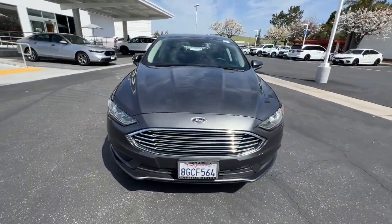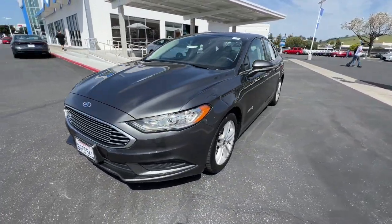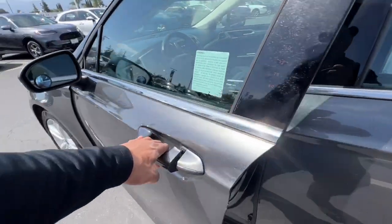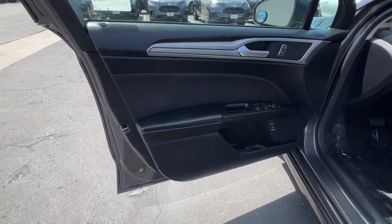The following are some of this vehicle's highlighted options: keyless entry, satellite radio, power passenger seat, backup camera, steering wheel audio controls, and aluminum wheels.